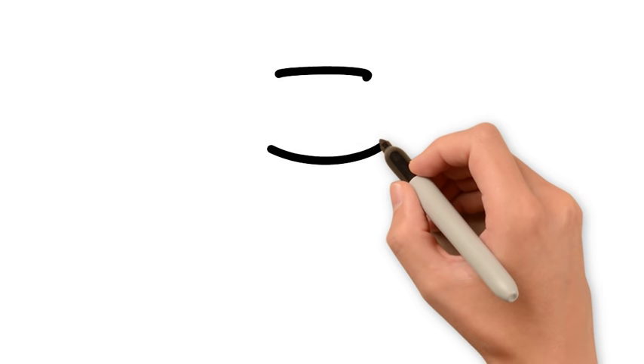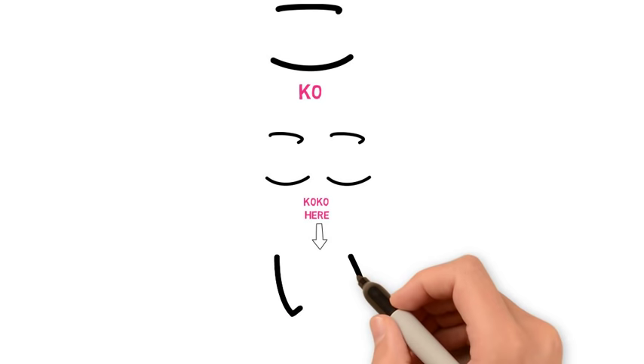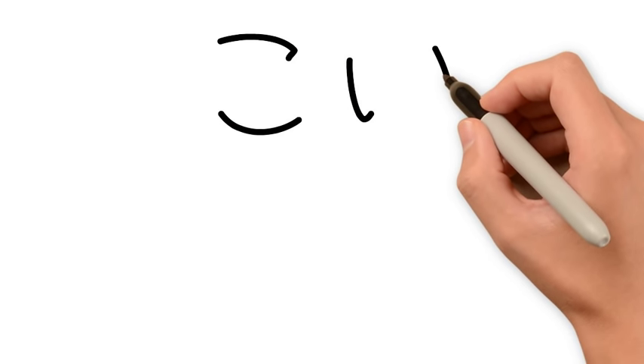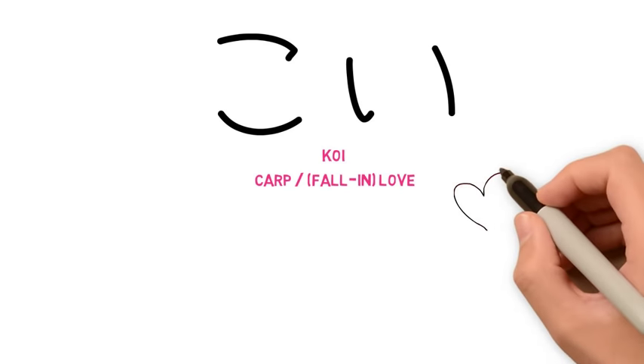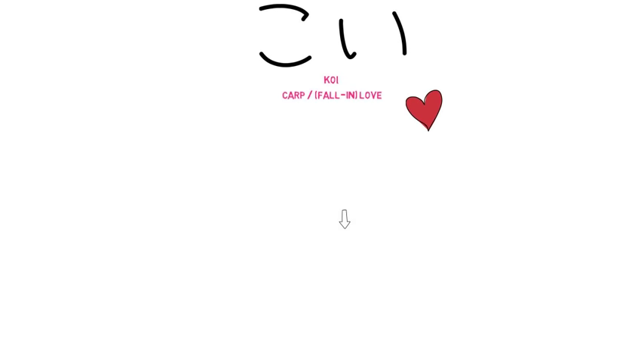Our next hiragana is こ (ko). From this we can get the word koko, which means here. From ko, we are going to jump to い (i). We also get the common word ii, which means good. If we combine ko and ii, we get the word koi, which means carp or love, as in fall in love. If you look at the drawing, you can see an easy way to remember both of these characters and the word: the character ko makes the pond enclosure, while the ii are the fish inside it.